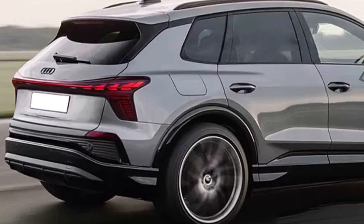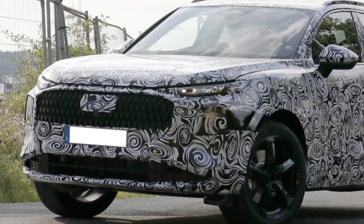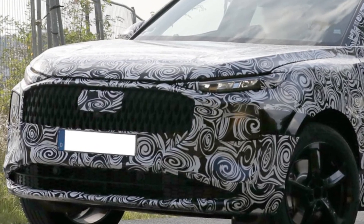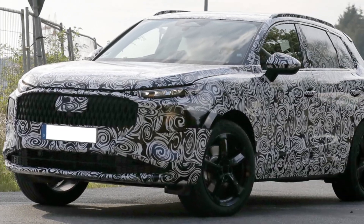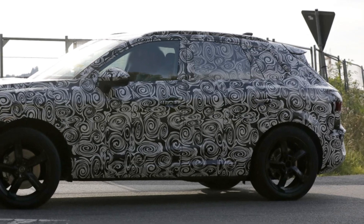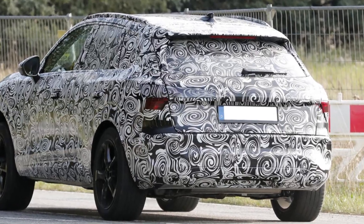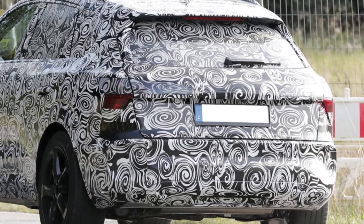The most interesting element at the front are two-story headlights. In the usual place will be located blocks of LED lights, acting as a parking light and turn signals. The Q3 will receive a grille of a traditional shape for the brand, while its trim will be original.